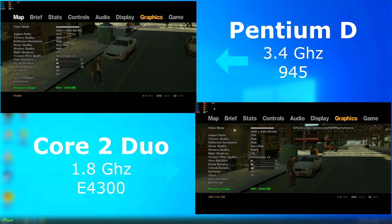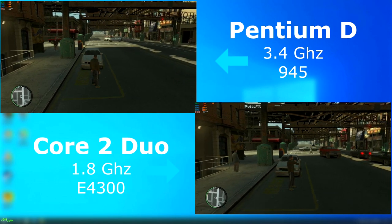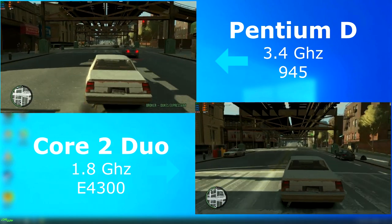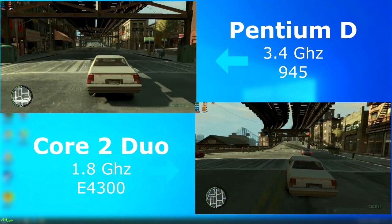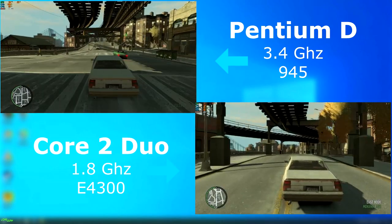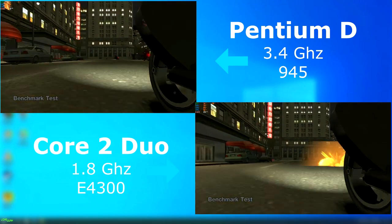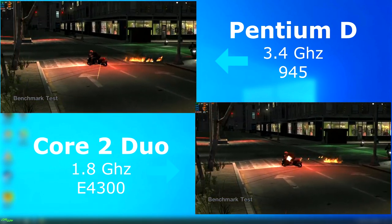GTA 4 was released two years after these CPUs, so it's something that was most likely played on either one. The Duo again shows at least 5 FPS higher. It's not just about FPS though — the input lag on the Pentium D was far greater. The Duo felt more responsive while the D made me want to jam the keys every time I needed to turn. The benchmark shows the Duo scored about 7 FPS higher overall.